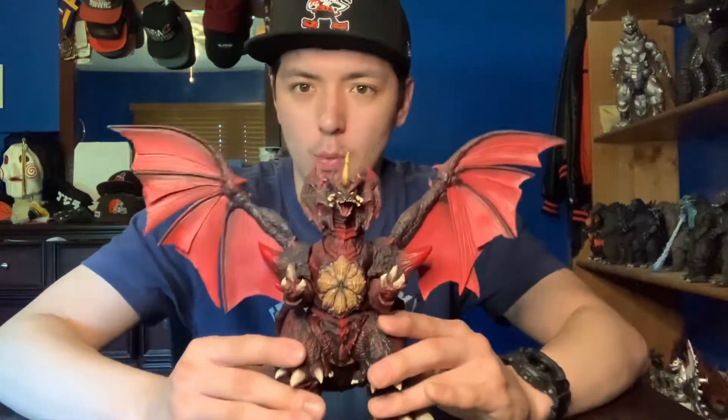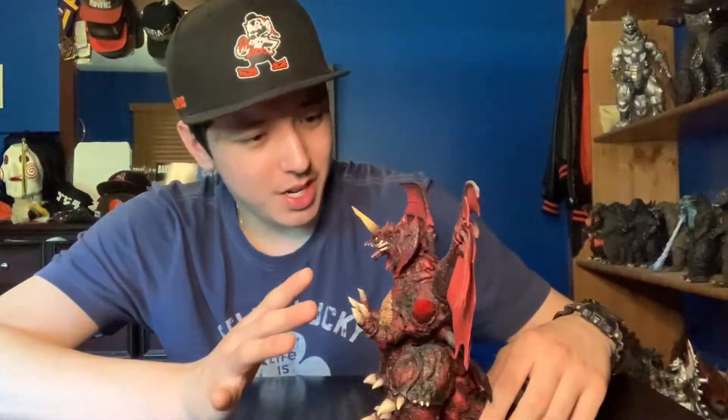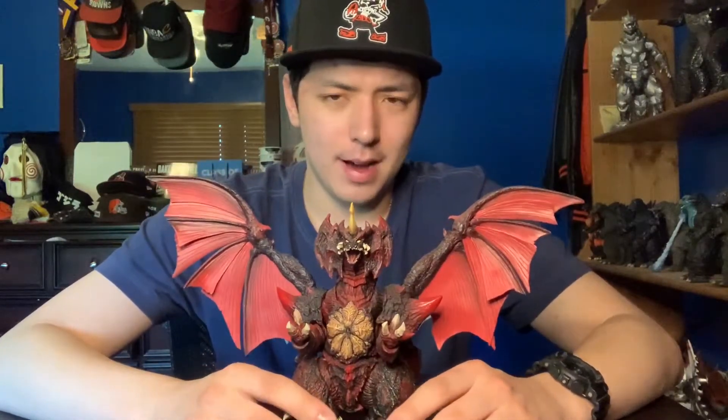Here we are at number 7. We have the SH Monster Arts Destroyah Special Color Version. This figure is amazing. I definitely like him over the original release, even though I do not have the original release. This guy's paint job just looks so much better — the sculpt is amazing. The articulation is a little bit limited, but for Destroyah, it's pretty good. I love this sculpt. The face sculpt is just amazing — it just looks like the devil, just like Destroyah did in the movie. He's just so evil-looking. I highly recommend you pick him up. He was about $150 for me, which I think is totally worth it. If you can find him for around that price, definitely pick this guy up. That's my number 7.